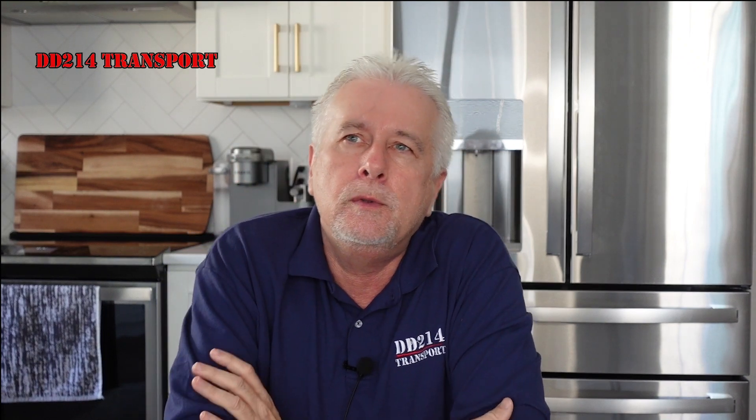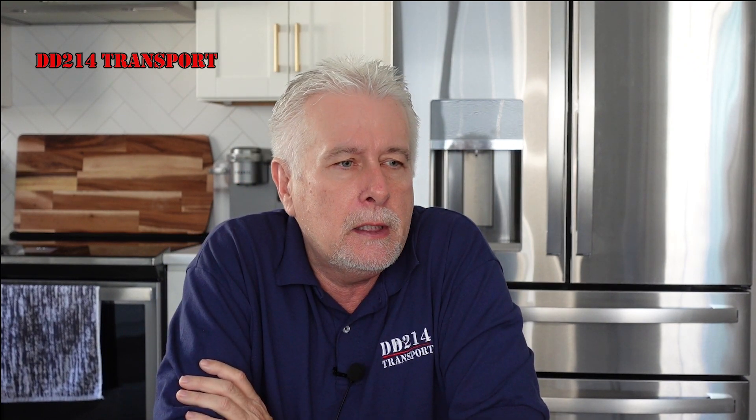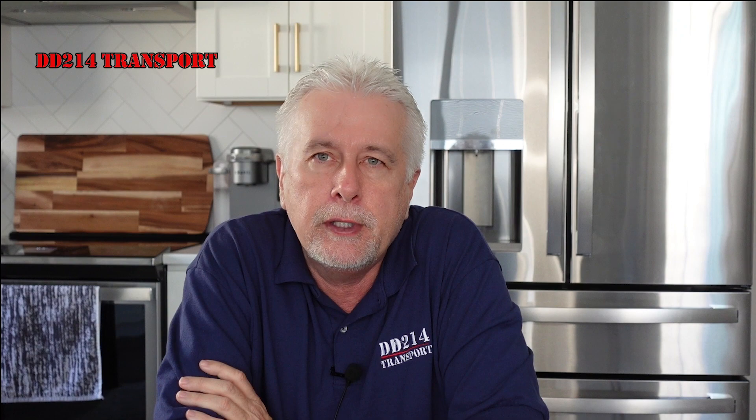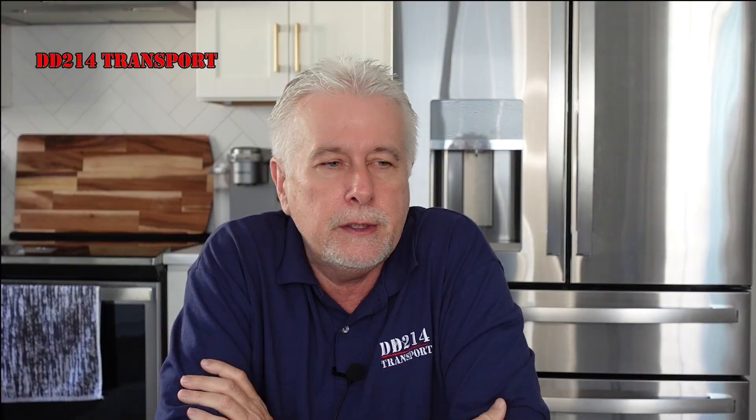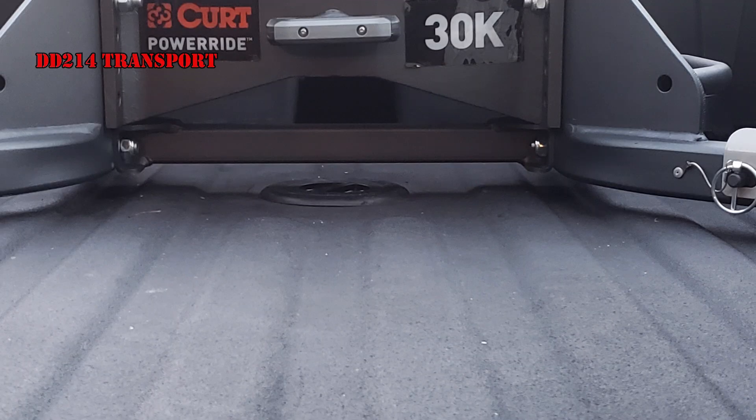Good morning, it's Brian with DD214 Transport. Please like, subscribe, hit the little bell for notifications. Come on in the house, let's have a cup of coffee. We're going to talk about a few things this morning — I wanted to give you an update on the Kirk 30,000K fifth wheel hitch.